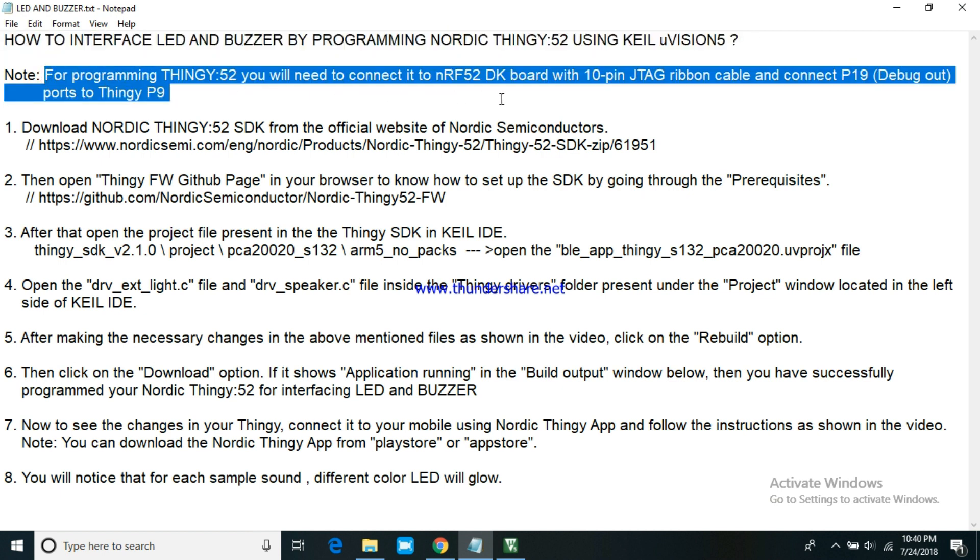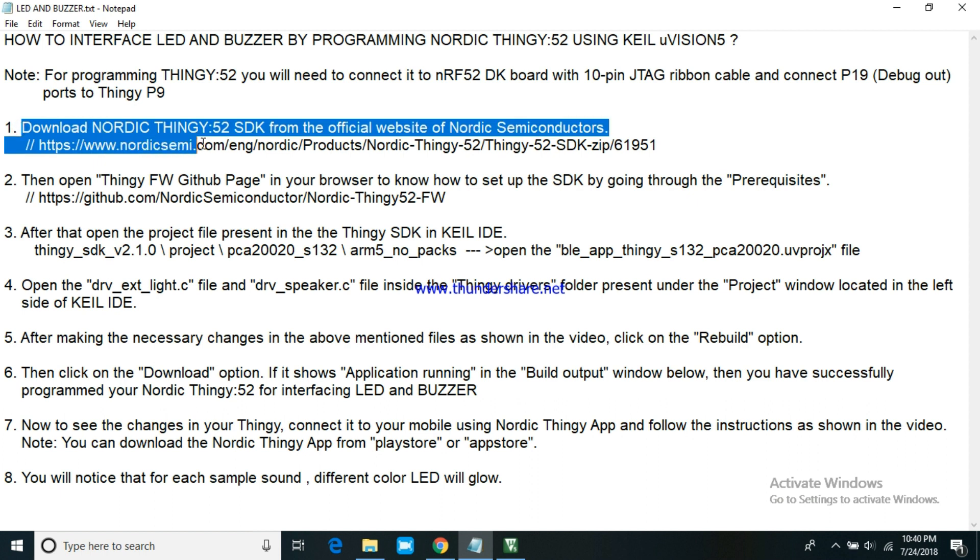For programming Thingy 52, you will need to connect it to the NRF52DK board with a 10-pin JTAG ribbon cable and connect pin 19 ports to Thingy P9.